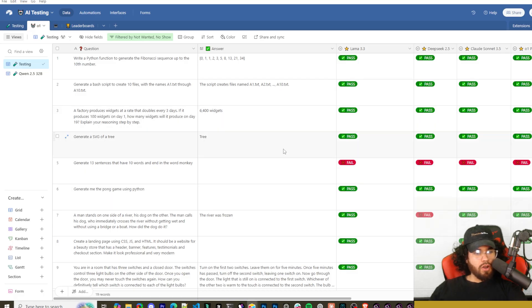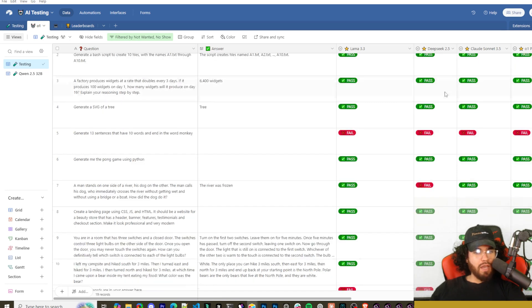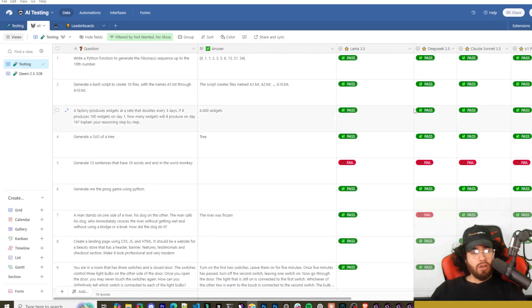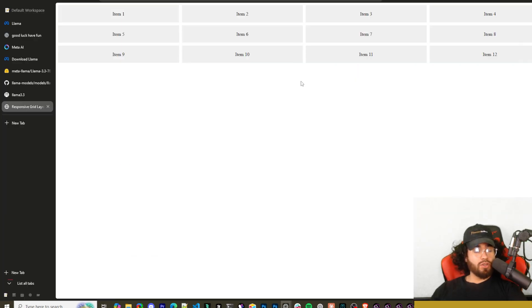Overall, I need to get harder questions now that these open source models are getting more advanced. Llama 3.3 performed similarly to o1 and Claude Sonnet 3.5, and did a little better than DeepSeek 2.5 — DeepSeek failed on a couple. All in all, Llama 3.3 is a pretty great model and it's exciting to see open source models catching up to closed source ones. I think we're going to see a huge boom in open source models in 2025. If you got value here, make sure to like, comment, and subscribe.